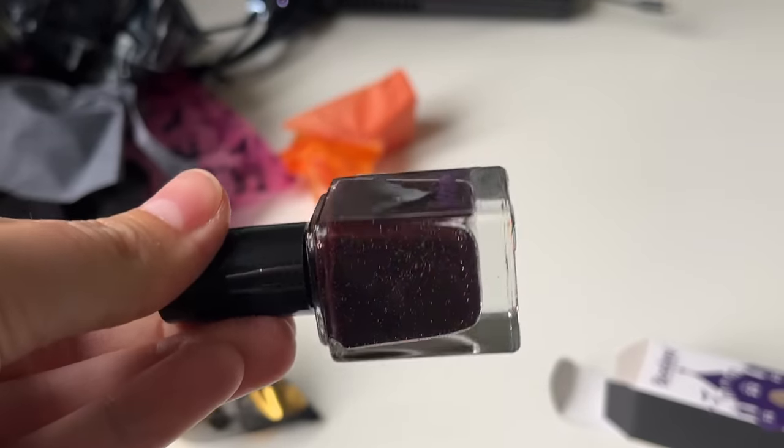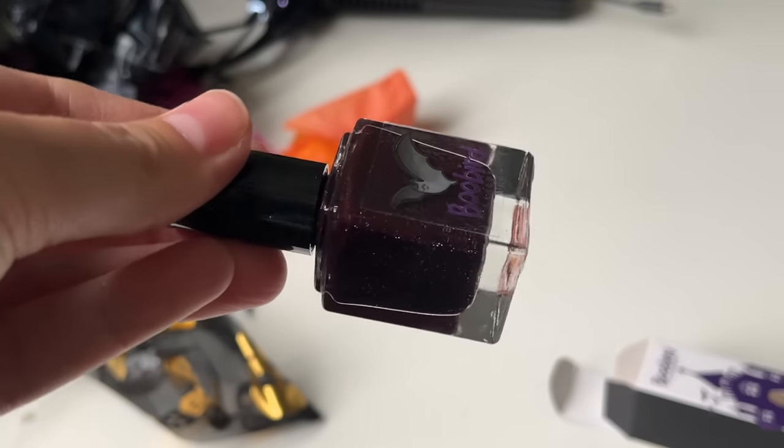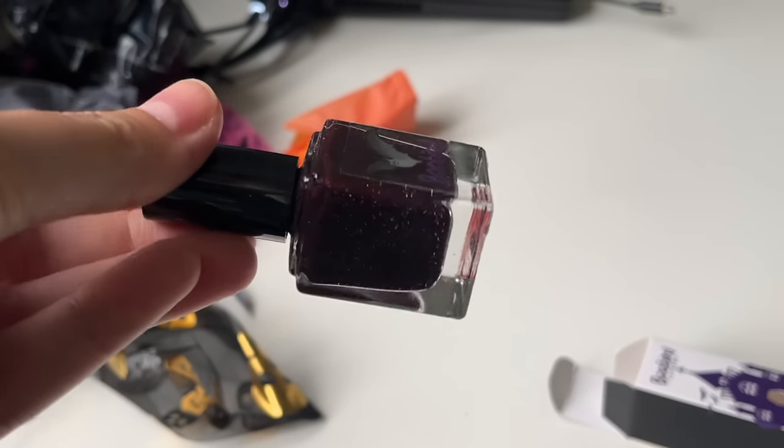Ooh, that is so vampy. I cannot wait to try it. And that's it — let's get into the swatches.